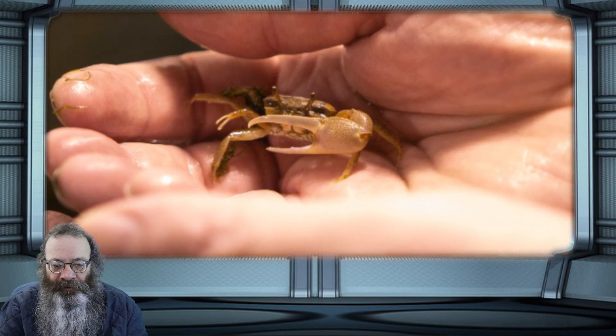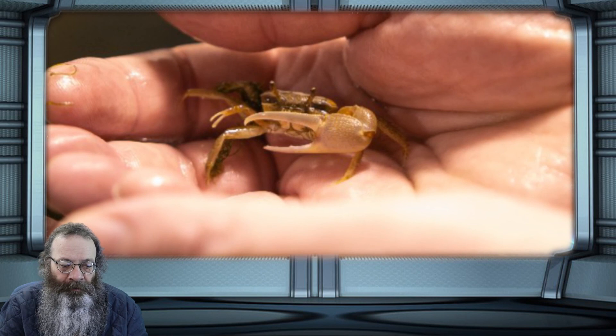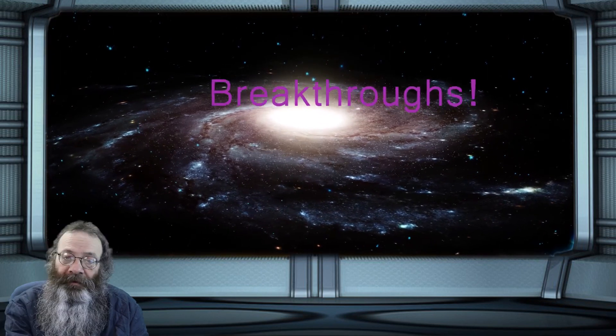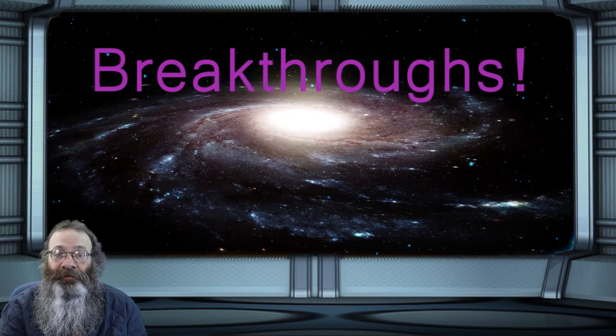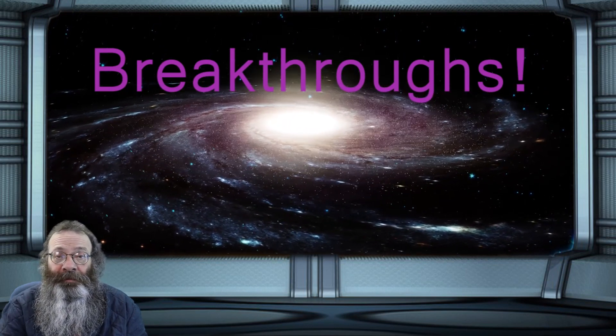Lane is one of several UC biologists who are unraveling the secrets of animal vision. Their discoveries can improve the understanding of our own vision deficits and diseases. I'll leave a link in the description to the full article, and as usual, please like, share, subscribe, and take care.